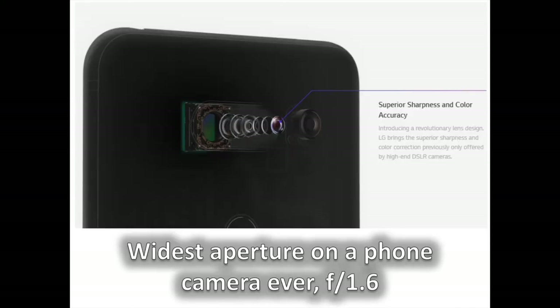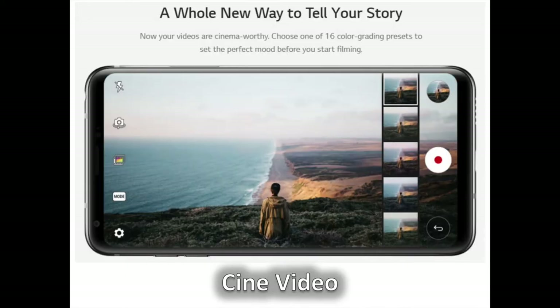The LG V30 ships with a dual rear camera setup — a regular camera and a super wide-angle one. Both are improved from before, but the regular one in particular features a new f/1.6 lens, the widest and brightest aperture ever put in a phone camera lens. This allows capturing more light and clearer images in low light or at night. LG has also improved the super wide-angle camera, which now has a slightly narrower field of view. It has cut down distortion to almost none, with a step down in angle width from 135 degrees to 120 degrees to produce such pleasing results.